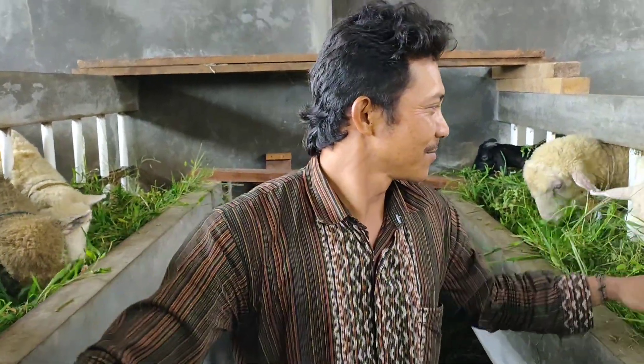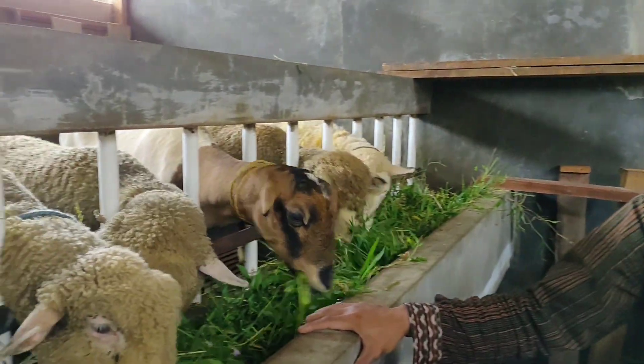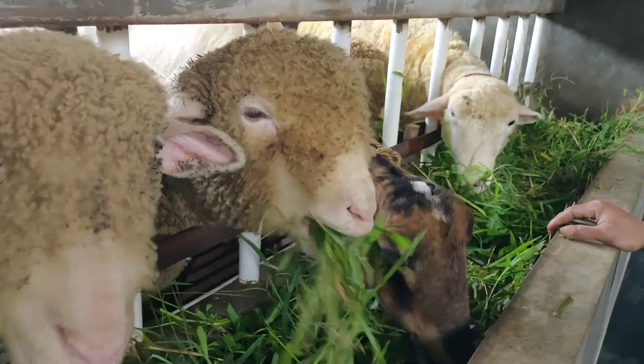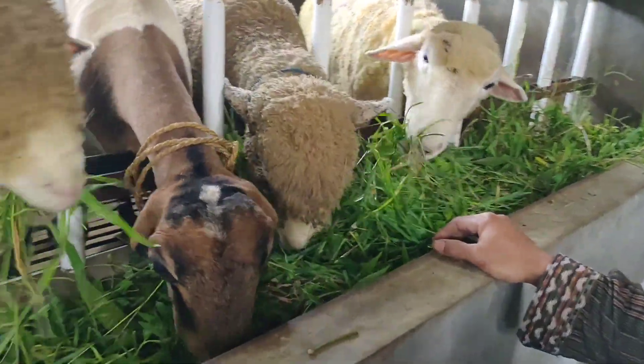Teksel dan Merino ya. Yang ini apa ini, Kang? Ini Garut. Garut ini? Ya. Buat koleksi.